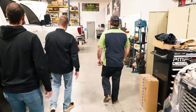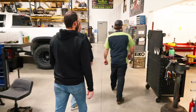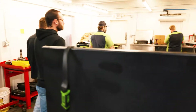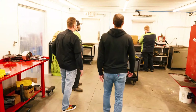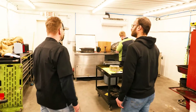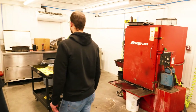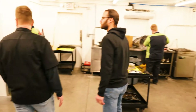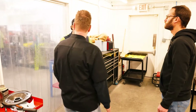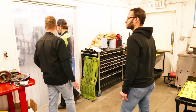Transmissions are a huge thing for us — we do a lot of performance transmission builds. We've got our teardown area here. Cameron is cleaning up a case — a 68RFE. We've got cleaning cabinets, a couple of automatic parts washers, and a teardown bench. All transmissions come in here, get completely disassembled — valve body, pump, everything — cleaned, and then go on a cart into our assembly room.